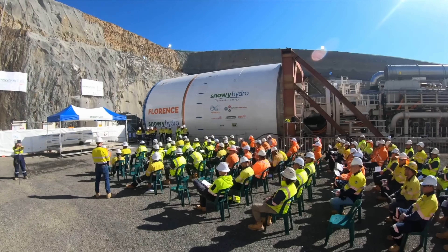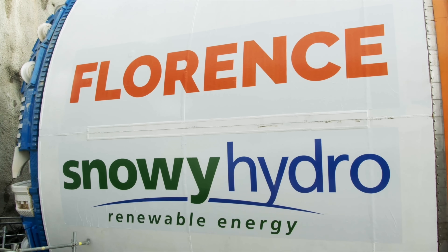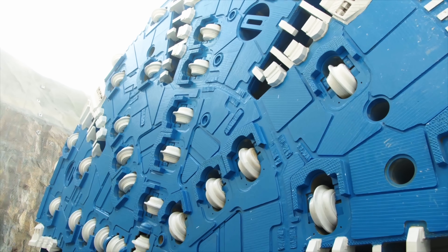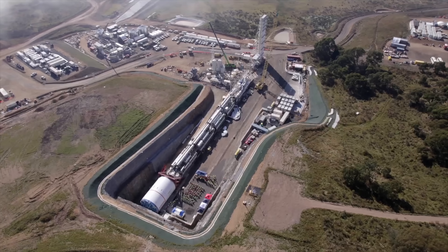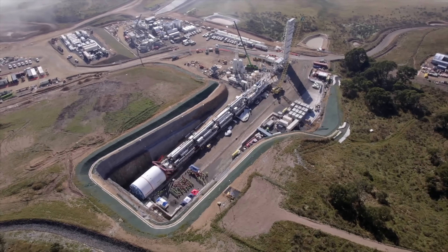We use tunnel boring machines for this. This one, named Florence, was tunneling through rocks made from volcanoes to create a tunnel to move water. It's 11 meters in diameter and the tunnel goes for 16 kilometers — a really big and really long tunnel.